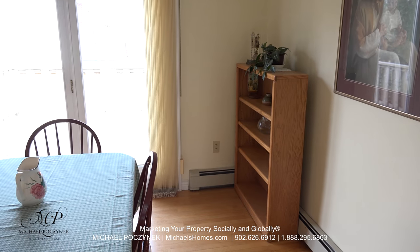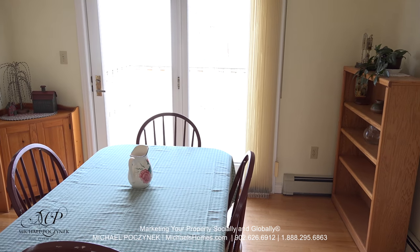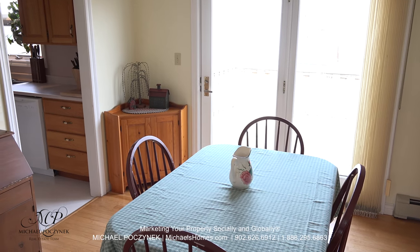Our formal dining room is large and spacious. It offers access to an upper floor deck for barbecuing. The kitchen is coming up on the left.